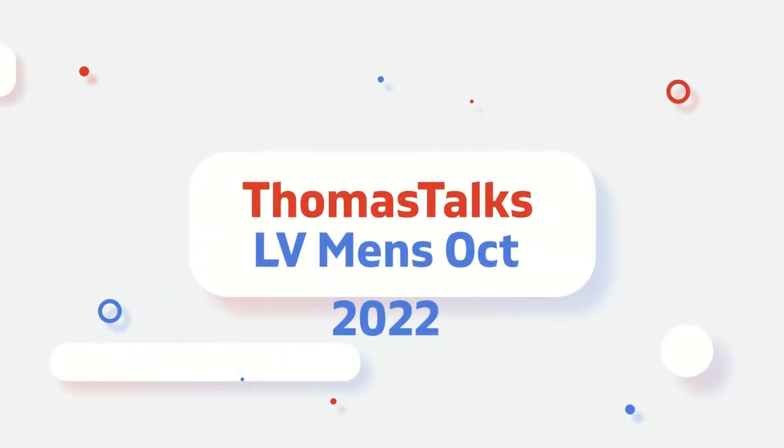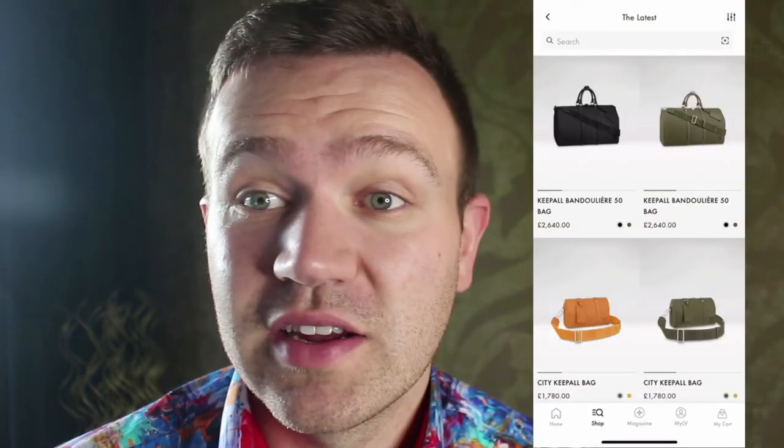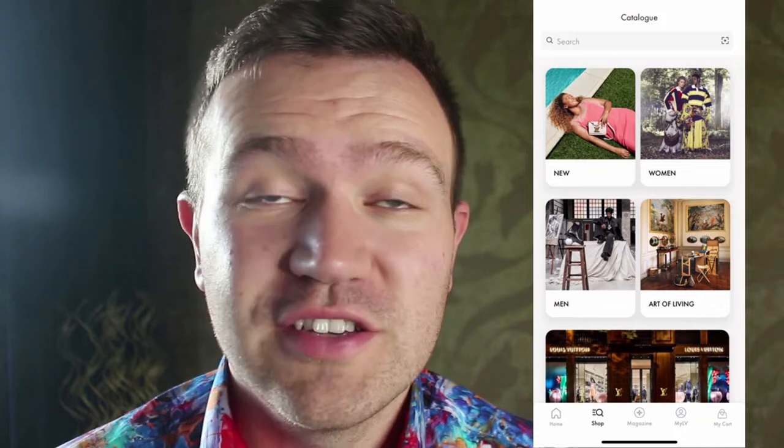Hello and welcome back to Tawness Talks. It's been a moment and today I'm going to run through some of the new things that are on the Louis Vuitton website. We're just going to have a little bit of window shopping today. It's been a bit of a moment since I've done one of these watch-new videos, so I'm going to run through what to buy and what I quite like.